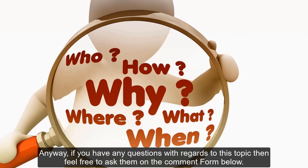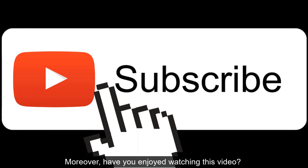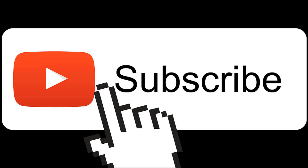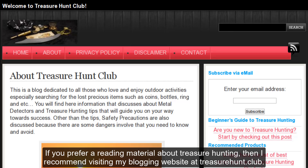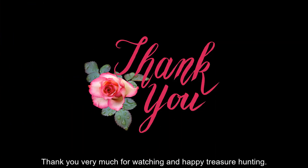If you have any questions with regards to this topic, then feel free to ask them in the comment form below. If you enjoyed watching this video and you are new to my channel, then you may want to subscribe and hit the like button. You are also free to share it with your friends or someone who may find it helpful. If you prefer a reading material about treasure hunting, I recommend visiting my blogging website at treasurehunt.club. Thank you very much for watching, and happy treasure hunting!